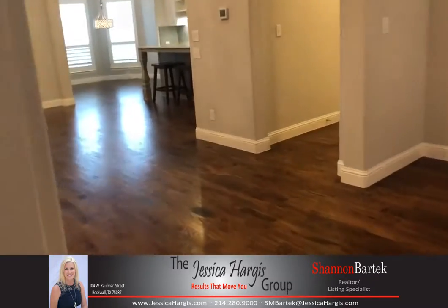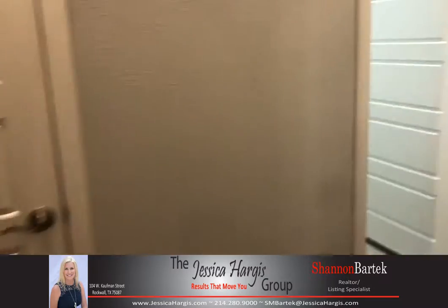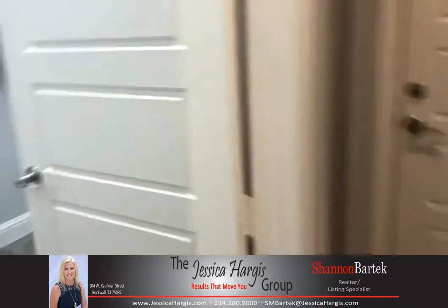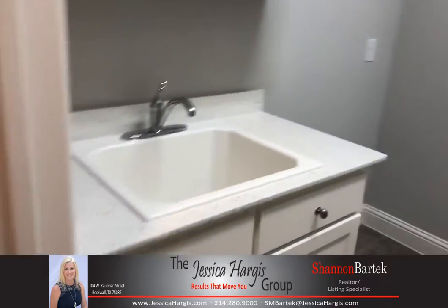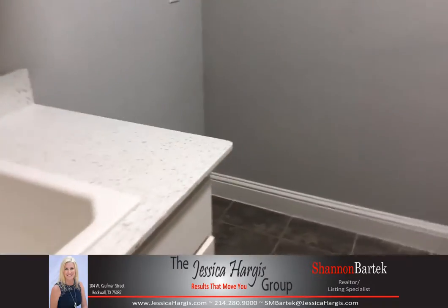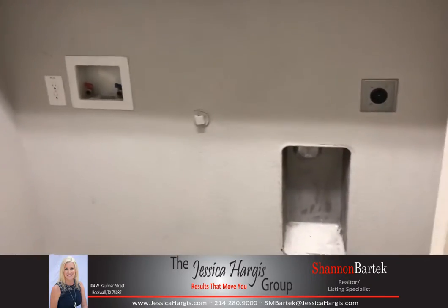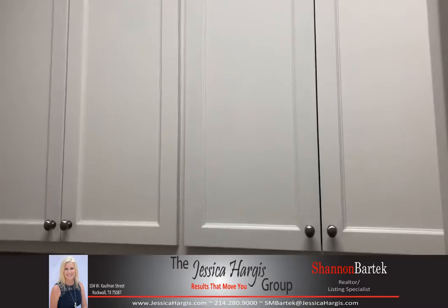Down this hallway over here is going to be the utility room, which also leads to the one-car garage. The sink has cabinets above it as well as below it, with space for the laundry basket, and that's where the washer and dryer go, with cabinets above it as well.